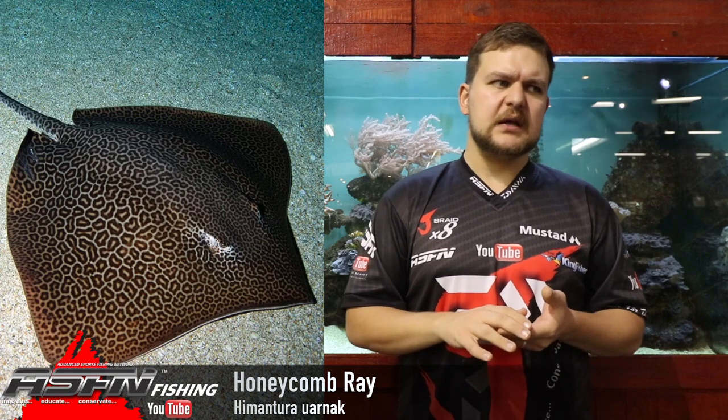Maturity-wise, they mature at about one meter disc width, which is a fish of about four and a half years old or so — so they're fairly slow growing. They have a very long gestation period. They produce about three to five pups that are about 30 centimeters — that's the smallest you're going to get them — and that's after 12 months of gestation. They actually birth them live, which is an interesting thing.